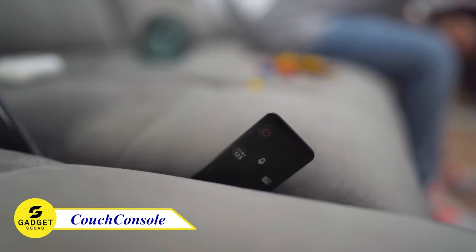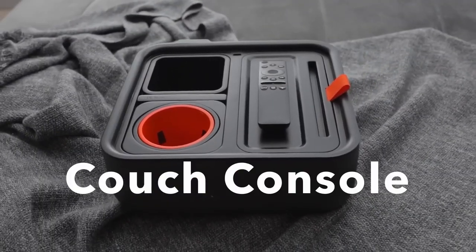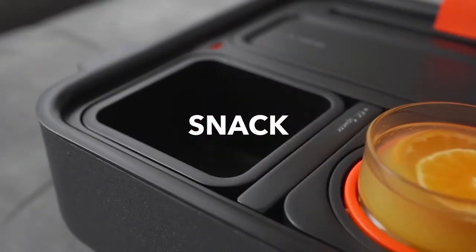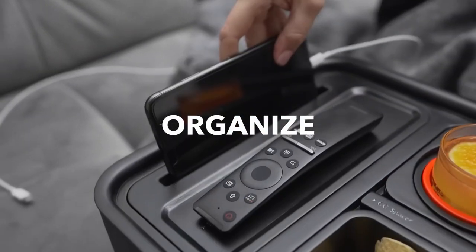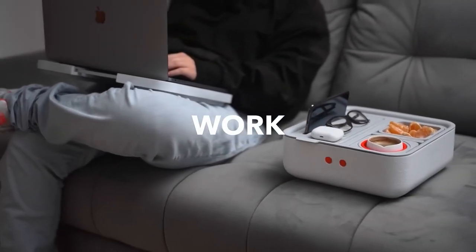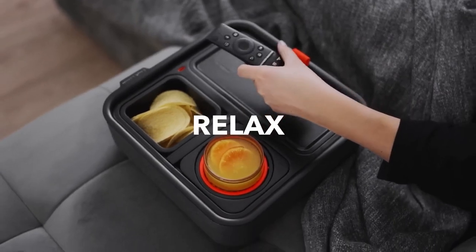Do you want a convenient and stylish way to keep your drinks, snacks, and tech accessories? Then you need to try the Couch Console. This product is a compact and modular cup holder that features a self-balancing weighted system to keep your drinks upright. It also has generous storage space for your snacks, remotes, and other essentials. It has an integrated USB-C port that you can use to connect an external battery so you can always stay connected. The Couch Console is the perfect way to stay organized and comfortable while you're lounging on the couch.